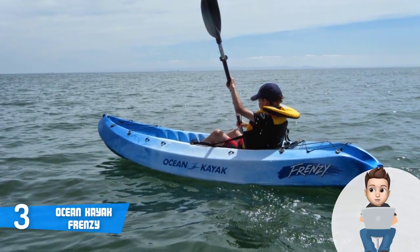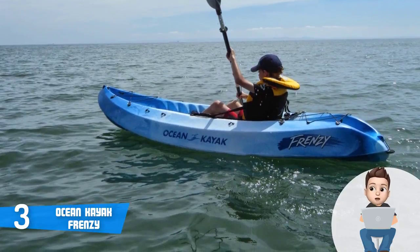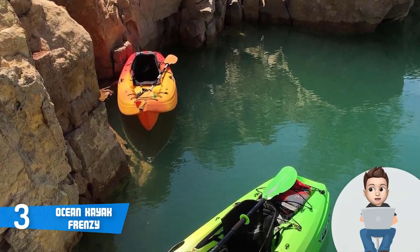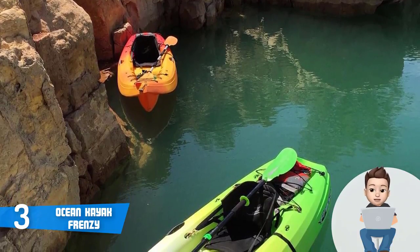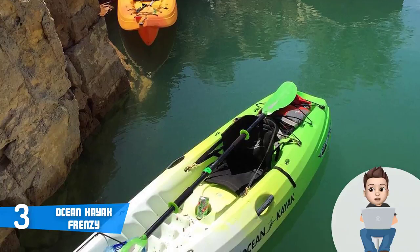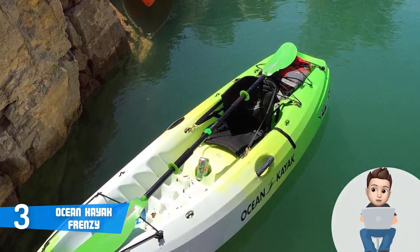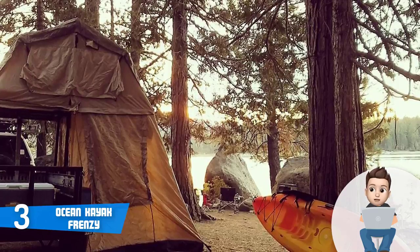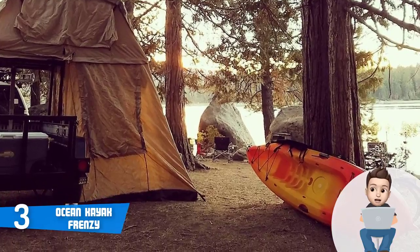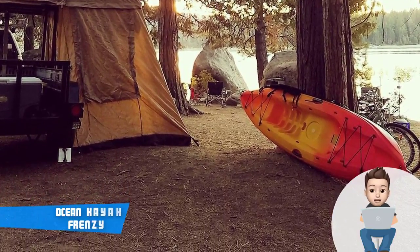Another great thing about this unit is its ability to offer great tracking and easy maneuverability, allowing you to reach decent speeds on the water. The Frenzy can handle weights of up to 325 pounds, so be sure to account for your weight and your gear. To conclude, the Frenzy is well worth considering, especially if you're looking for a kayak ideal for recreational purposes.